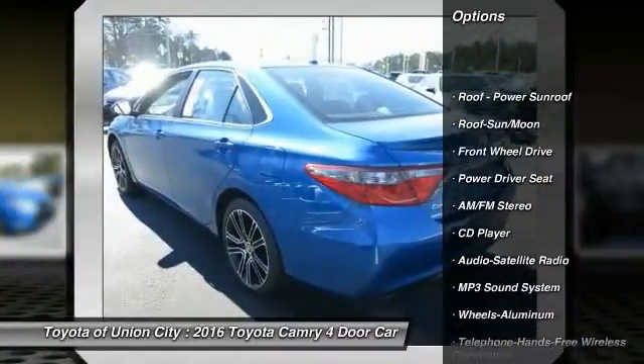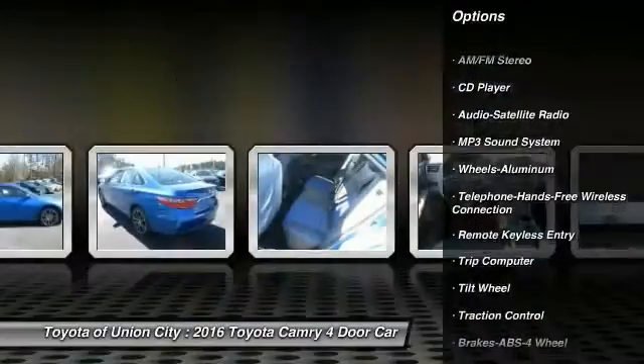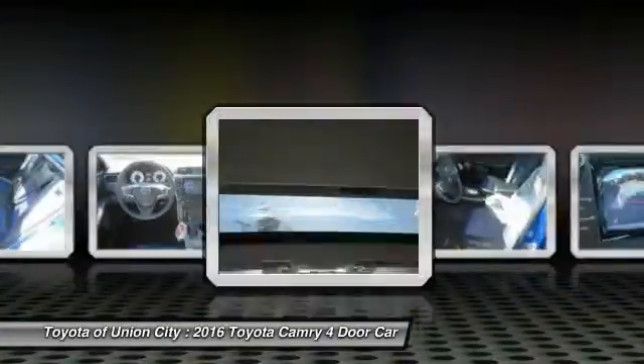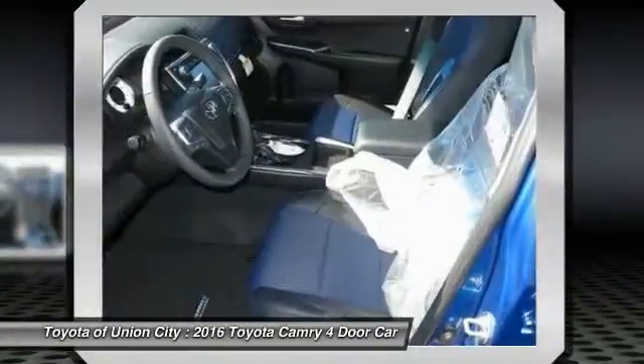Anti-lock braking system, traction control, moonroof, Bluetooth wireless data link for hands-free phone, front air conditioning, power steering, aluminum wheels, cruise control, AM FM stereo radio, rear defrost.